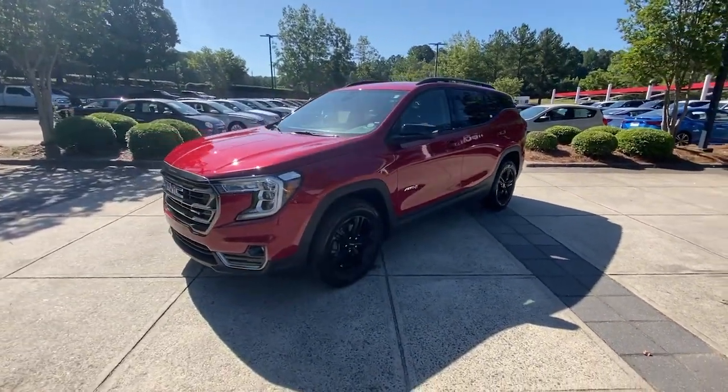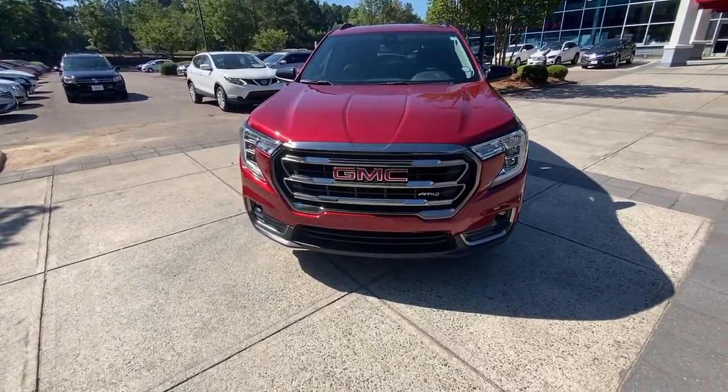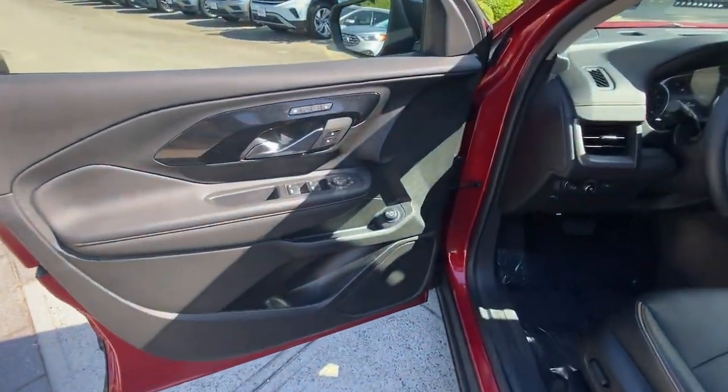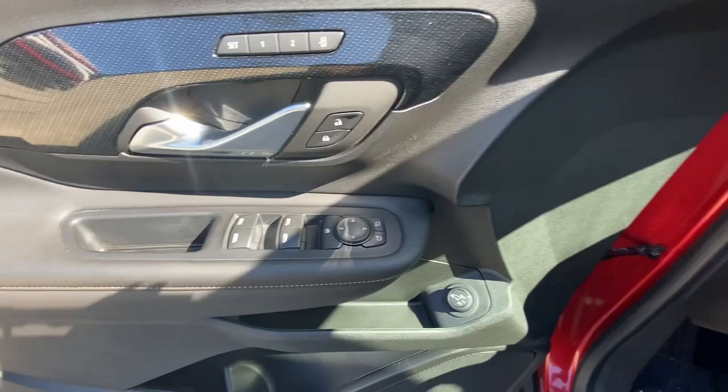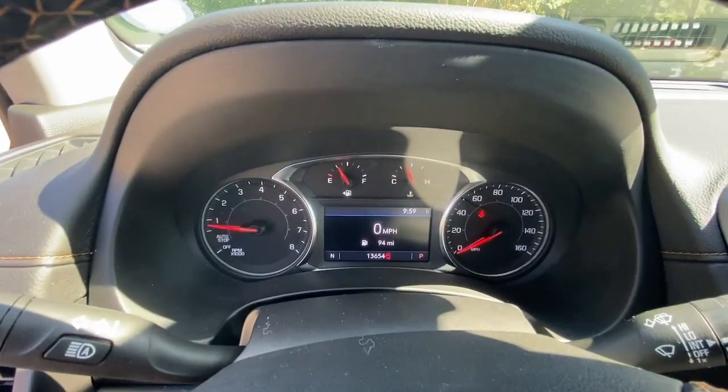Heated steering wheel, pre-collision system, intelligent auto on/off high beams, lane departure warning, hands-free liftgate, all-wheel drive, keyless entry, four-cylinder engine, remote engine start, satellite radio.